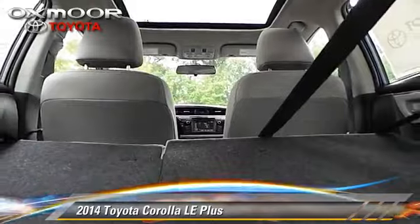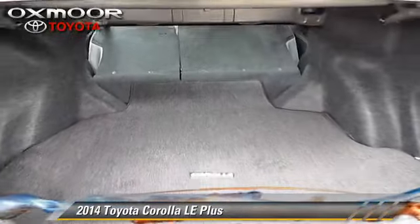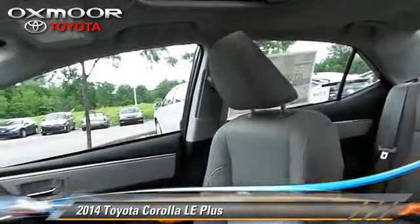Comfort and convenience features include power windows, heated power mirrors, and Bluetooth wireless. Give us a call to schedule your test drive today.